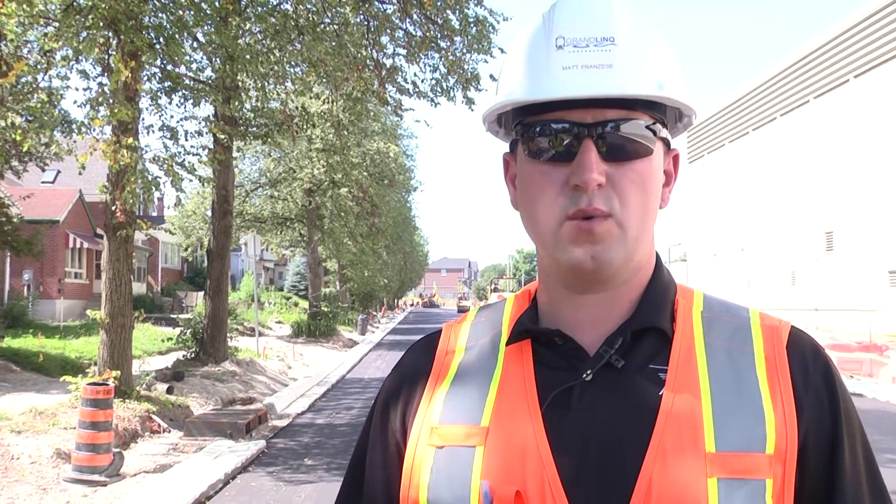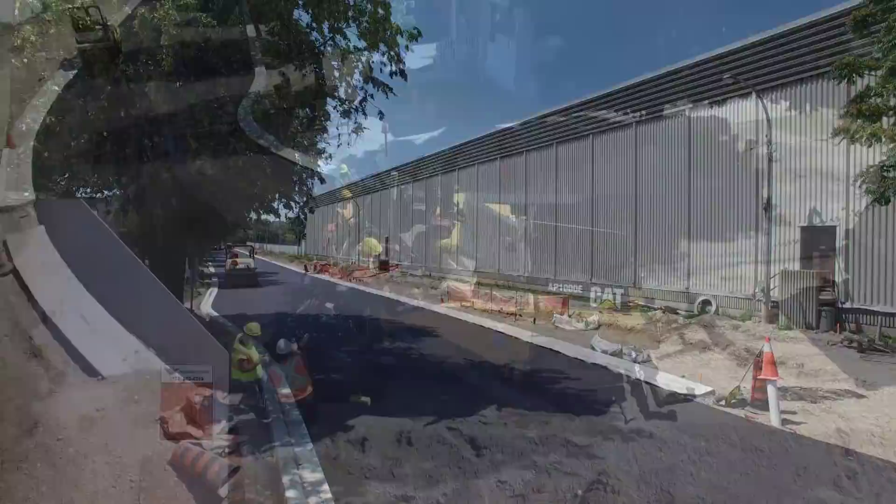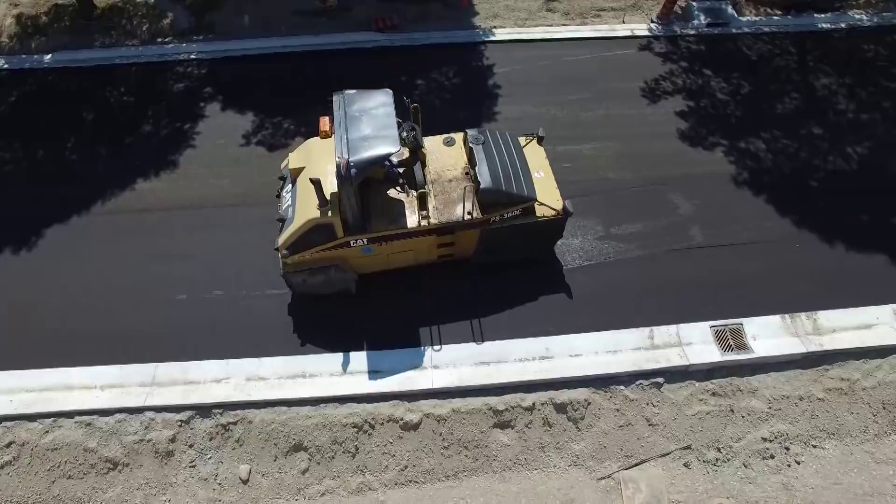We're down here on Borden Ave, just south of Cortland Ave. It's a big day for the project, the region, and Grand Link. This is the first piece of production paving we're doing downtown in the urban corridor.